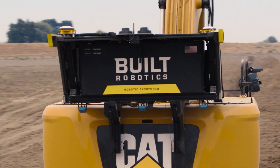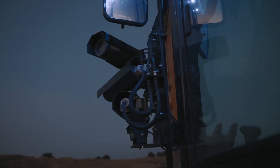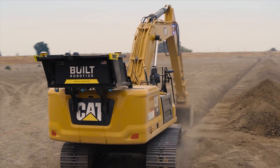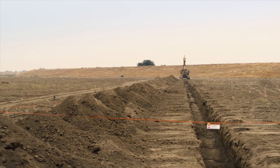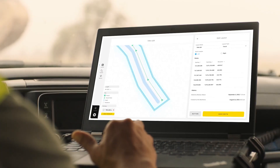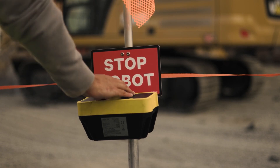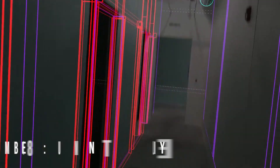Construction projects of all shapes and sizes can now be tackled with increased safety, speed, and efficiency, reducing hassle for contractors and allowing them to focus on other tasks. By utilizing the power of autonomous robotics for construction needs, we have opened the door to incredible new potential.